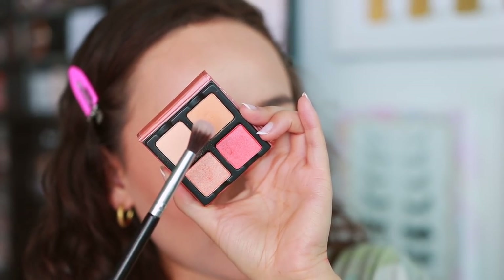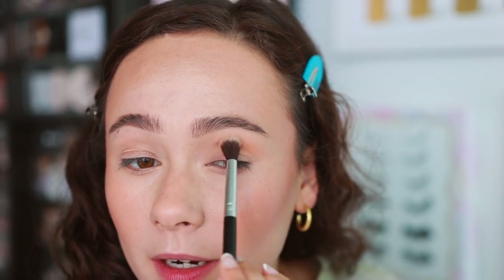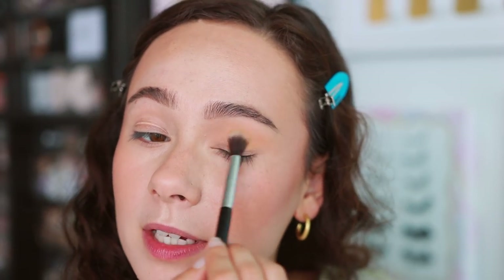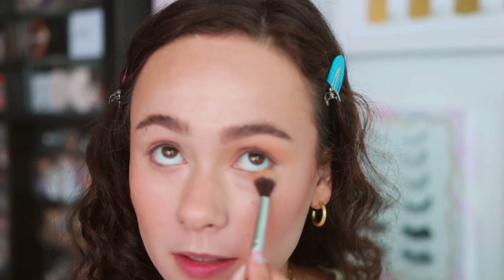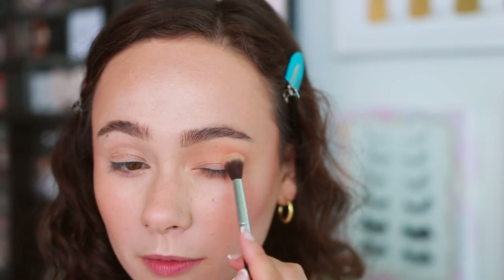Taking an ABH blending brush — lots of kickback, so be aware of that. Since these are lighter shades I'm not as bothered, but if they were darker I'd definitely recommend holding off on face makeup. This one definitely adds more depth on me — she's giving me peach. It's just a great matte peach color. Running this along the lower lash line too. Even though there's a lot of kickback, it's not applying messy at all and it's very smooth.